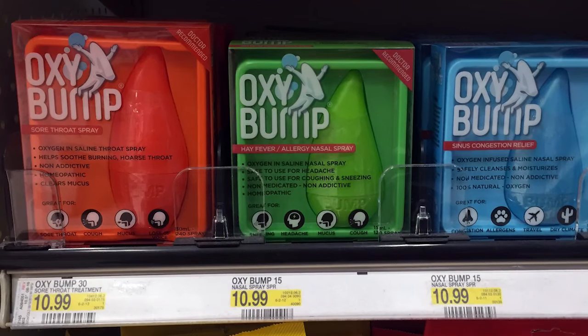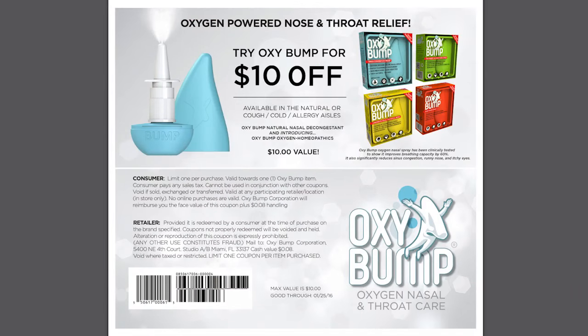Next, we have Oxybump Nasal Spray. These are regularly priced for $10.99. It is a new product, so it might not be carried at smaller Target stores, and we also got a new $10 off printable coupon on these, making them just 99 cents each, normally $11. By the way, you don't need to write anything down — I've got show notes in the link in the description box on YouTube that contains everything we're going to talk about, including links to any printable coupons.